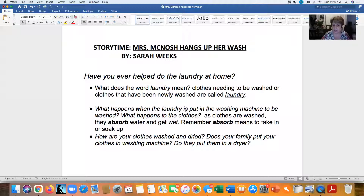What happens when the laundry is put in the washing machine to be washed? As the clothes are washed, they absorb water and get wet. Do you remember what absorb means? It means to take in or soak up. So the water gets soaked up in the clothes. It takes in the water from the washing machine, and then spins and cleans it with the soap. Then the water gets drained out of the washing machine, and that makes the clothes clean. The dirty water goes out, and the clothes are still wet.